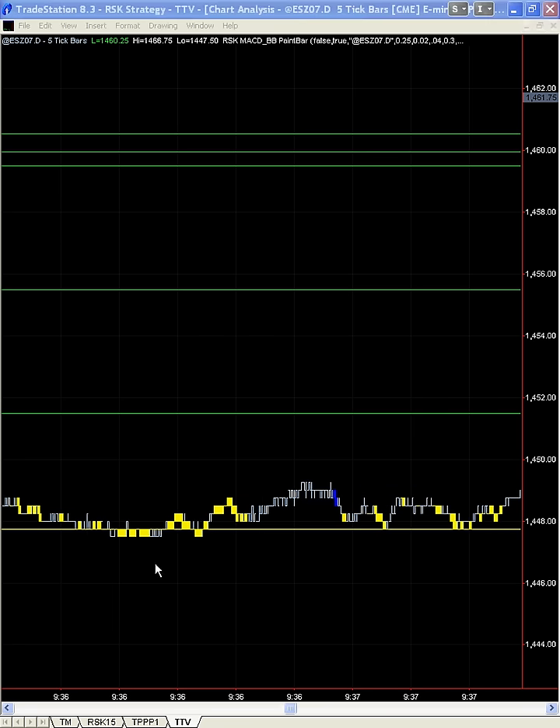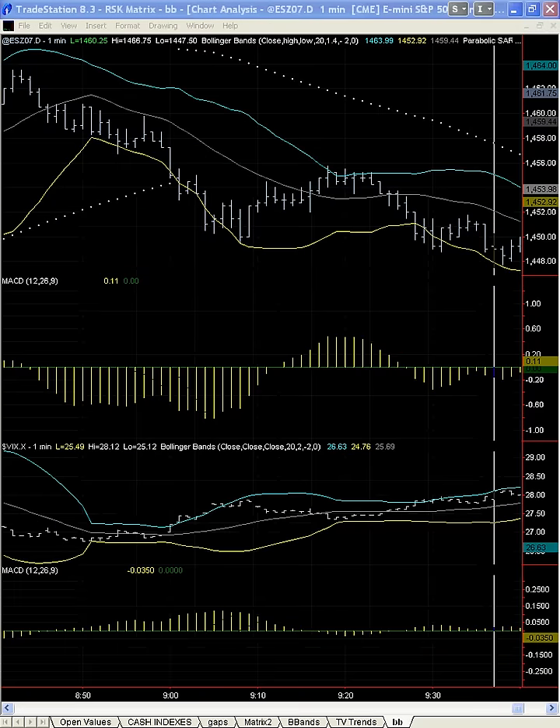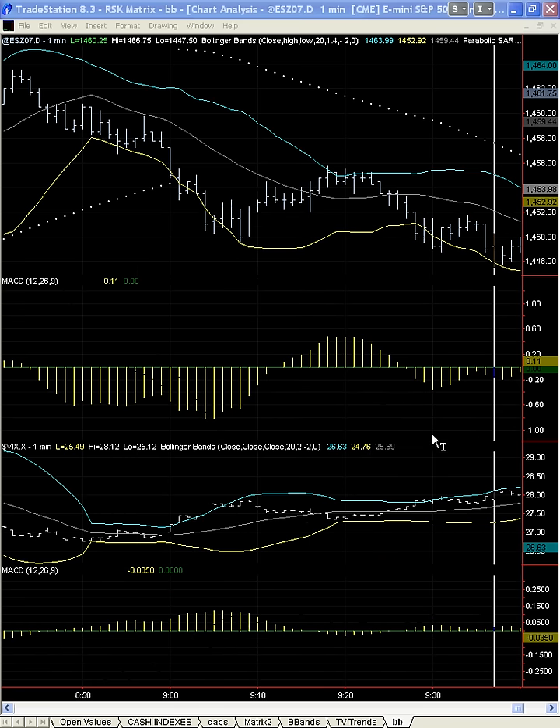Now we're at this low in here. Let's check where we're at on the MACD. We've moved into a new low on the spoos. We're at a higher low on the MACD. And look where we are on the VIX — this is poised to go long. There's strength here for a move up. So we should be seeing blue at some point in time in here.